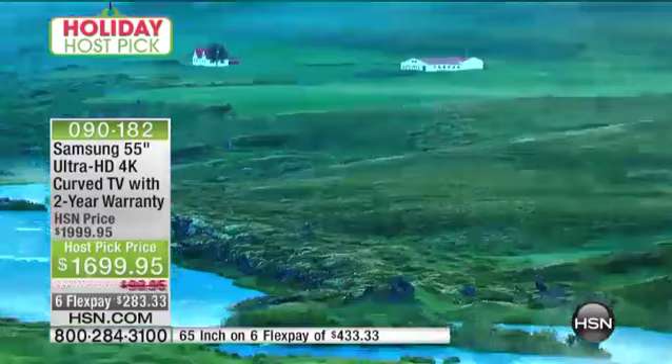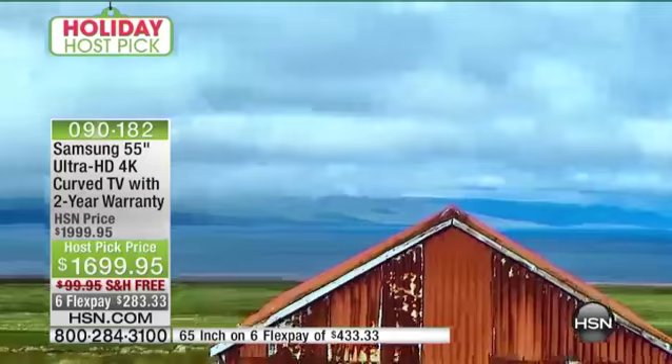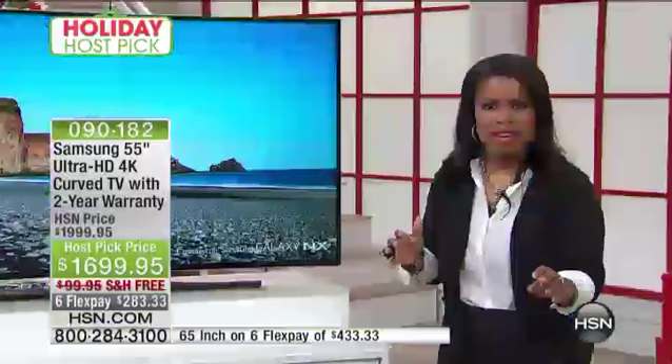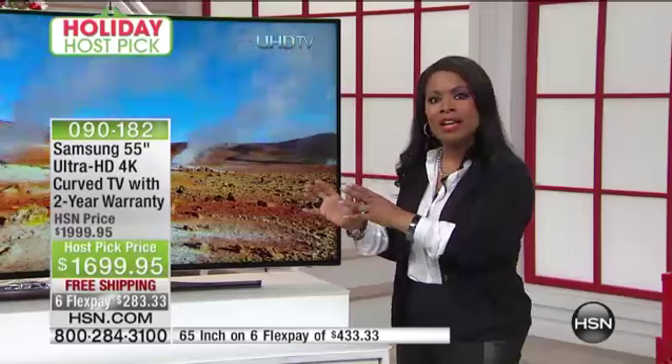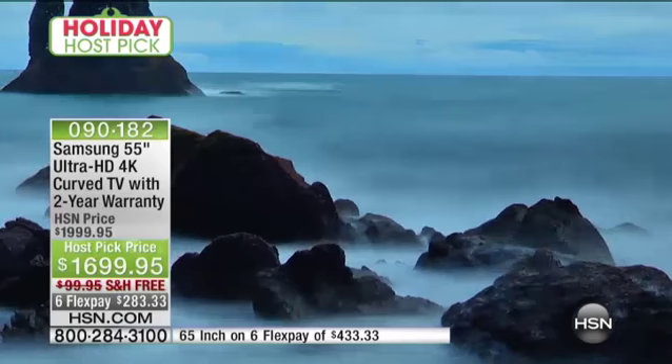A quick update for everyone: only minutes remaining. It's our holiday host pick at HSN and we are featuring our first ever curved TV with a two-year warranty — that's also a huge value. To get an extended warranty you usually have to pay for it separately, and it costs several hundred dollars. We have two choices: the 55-inch and the 65-inch, with free shipping and handling and flex pay.